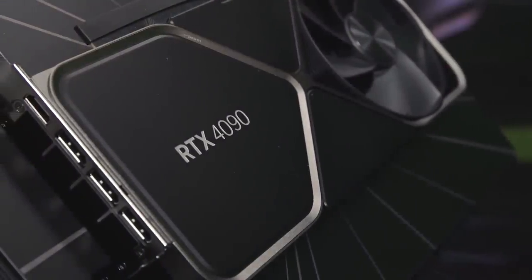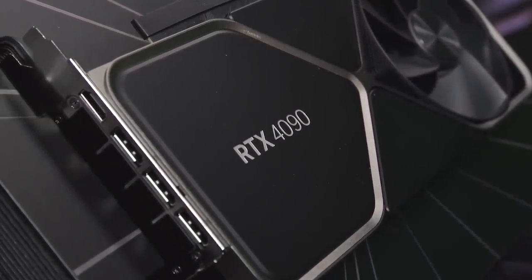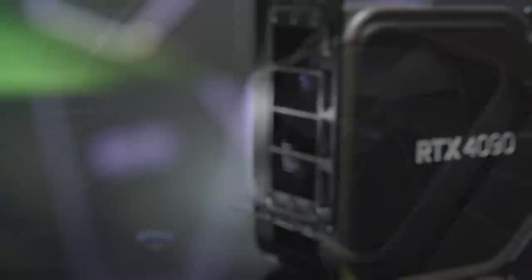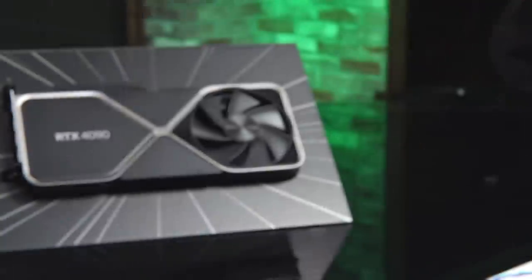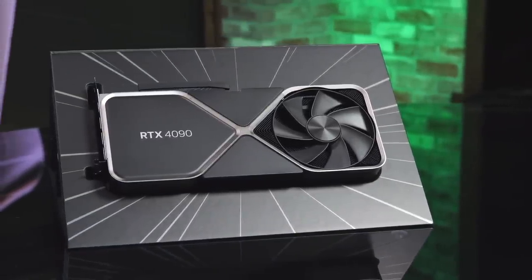First up, we have to address the elephant in the room — the RTX 4090 itself. This is a massive graphics card, roughly the same size as the equally huge 3090 Ti before it, taking up three slots in your case. It's heavy too, weighing just over 5.5 pounds. But it is big and beautiful, with the same silver and black color scheme that debuted on Nvidia's 30 series cards two years ago. Nvidia's engineers have turned in an impressive spec sheet, even compared against the still-awesome 3090 Ti.